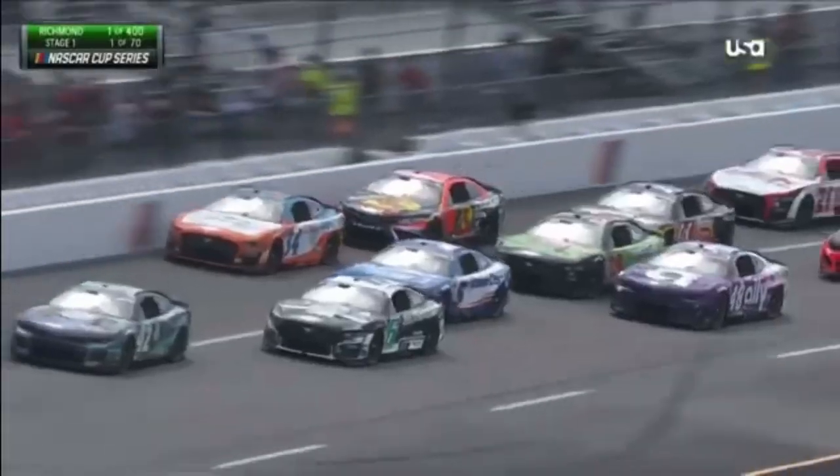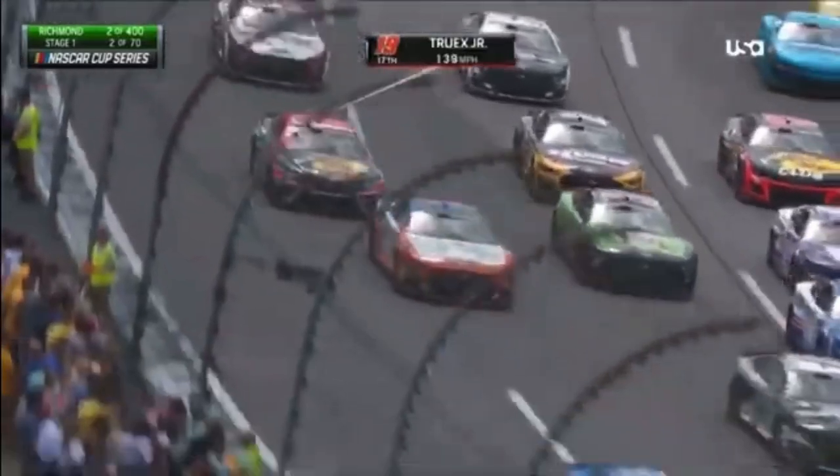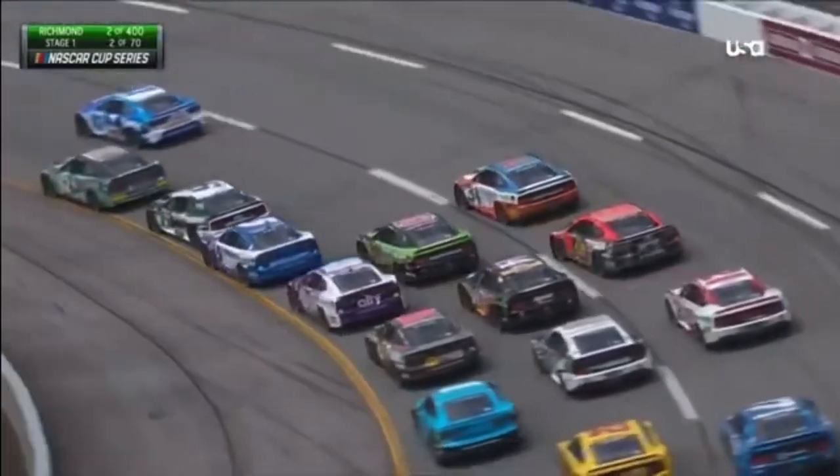Truex way up the racetrack there in turn three and four. The 19 losing a few spots. Locked up the left front tire, I believe. I couldn't tell if it's a left front or a left rear. I agree with you, Junior. I saw smoke, and up the hill he went.